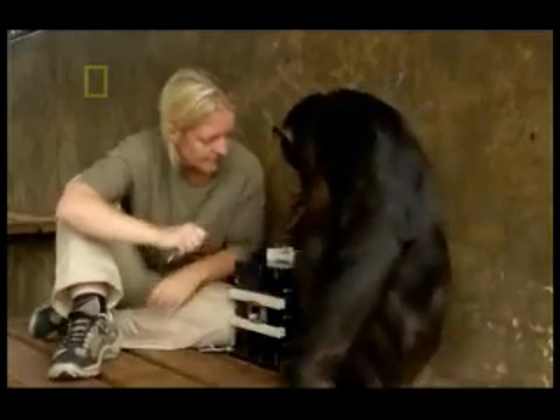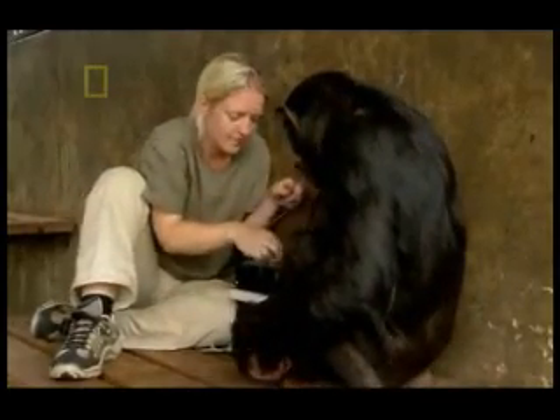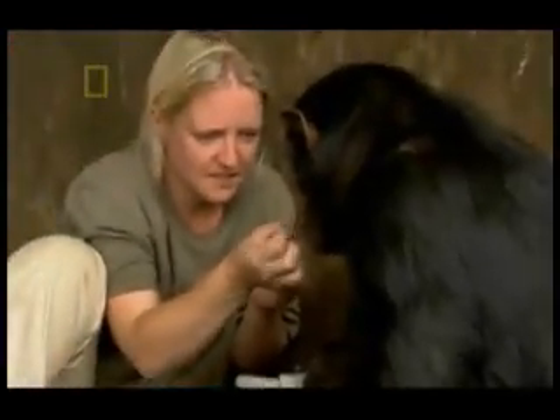Greetings over, it's time for the experiment. Horner demonstrates the movements to Billy. Now it's Billy's turn. Will she copy the actions?